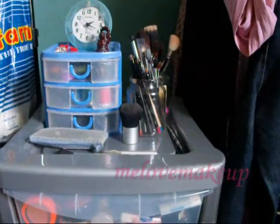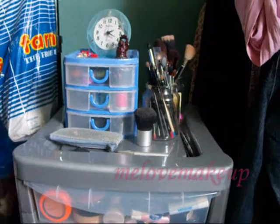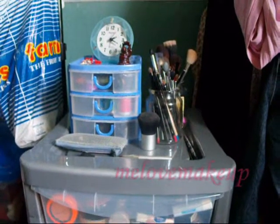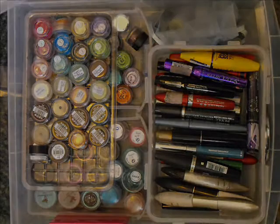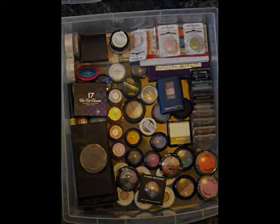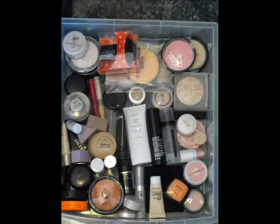I got the drawers from Poundstretcher and they were £14.99. I'm really, really pleased to have all of my makeup in one place and nicely organised. So if anybody wants a more detailed view or wants to see anything in particular then just send me a message and I'll get onto that for you. Thanks for watching guys, see you soon. Bye!